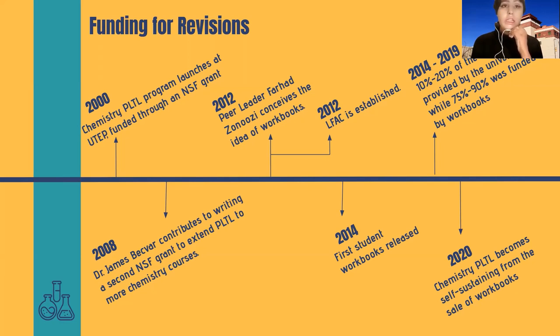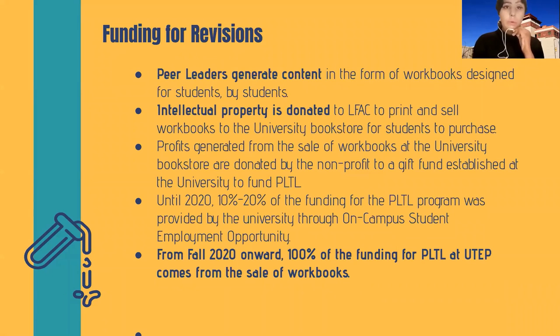From 2014 to 2019, 10 to 20 percent of the funding for the PLTL program was provided by the university through a yearly proposal written using the on-campus student employment opportunity, while 75 to 90 percent of the funding was generated from the sale of workbooks. From fall 2020, 100 percent of the funding needed for the PLTL program in first and second semester general chemistry at UTEP comes from the sale of workbooks. Peer leaders generate content for PLTL workshops through workbooks designed for students by students. The intellectual property of this content is donated to Lead for America Corporation to print and sell workbooks to the university bookstore for students to purchase. Profits generated from the sale of workbooks are donated by the non-profit to a gift fund established at the university to fund peer leaders and the program itself.